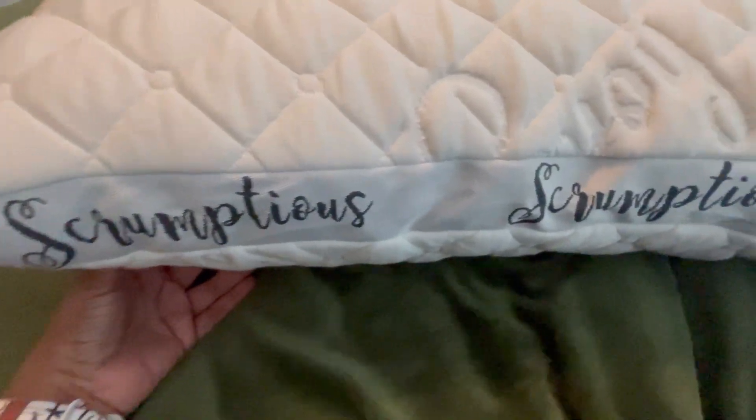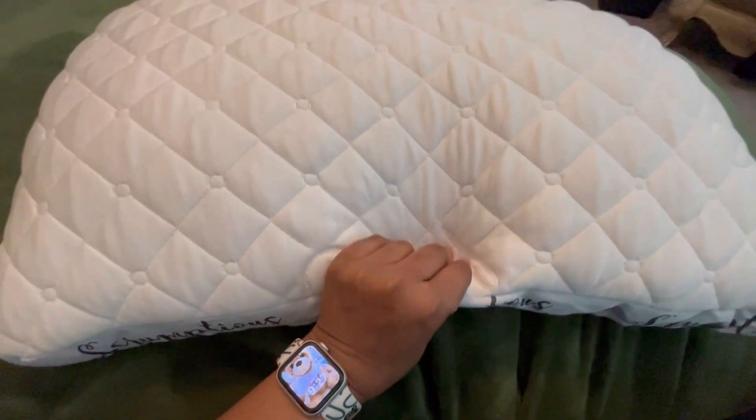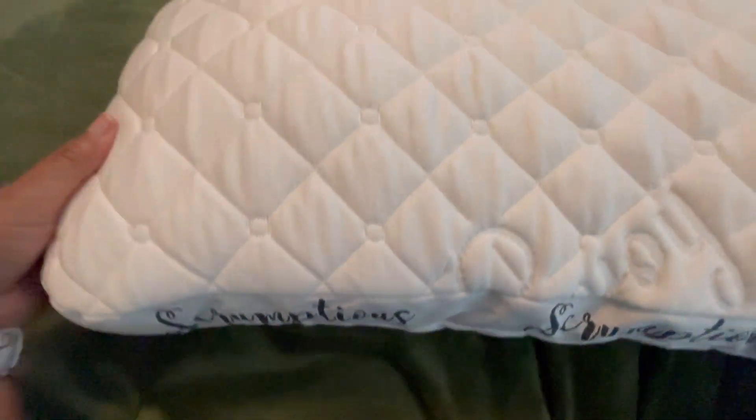This is how it comes packaged. I was super excited to receive this pillow because I have been having a lot of issues sleeping lately. And oh my goodness, it is so soft. I did not expect it to be this soft and I had to see what was inside.